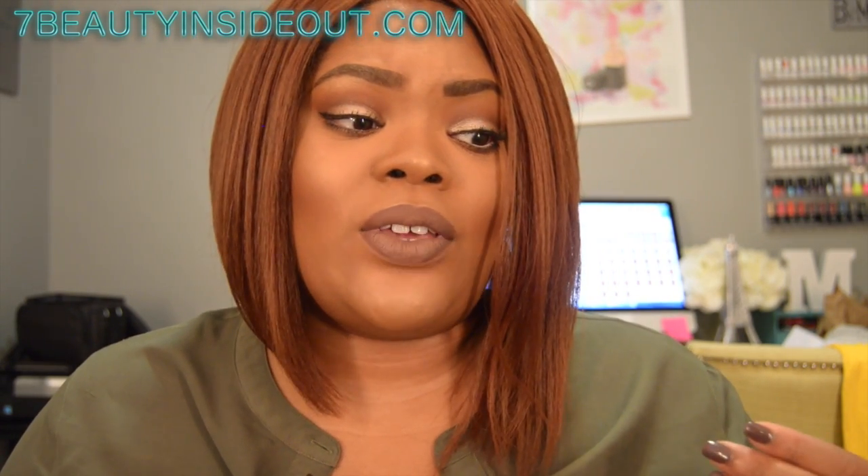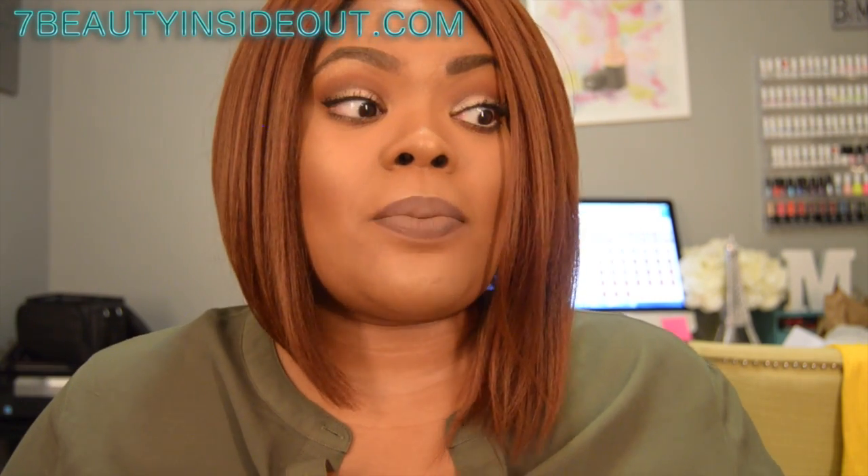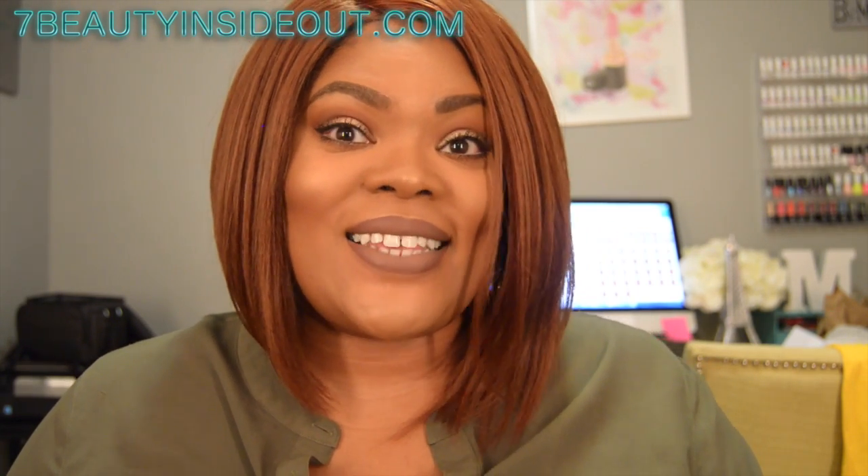If you'd like to see how I achieved this look and my fall routine, stay tuned. Don't forget to subscribe if you haven't already, and if you like tutorials, thumbs up the video. If there are any particular videos or product reviews you're interested in seeing, definitely let me know — I would love to have you join the channel.